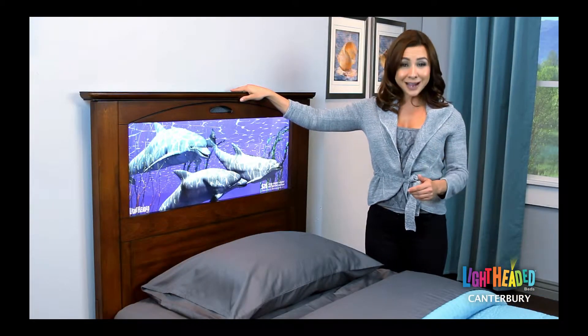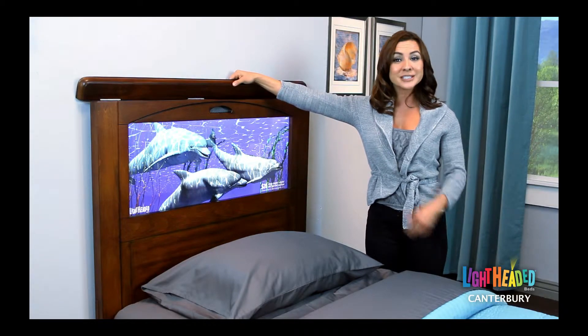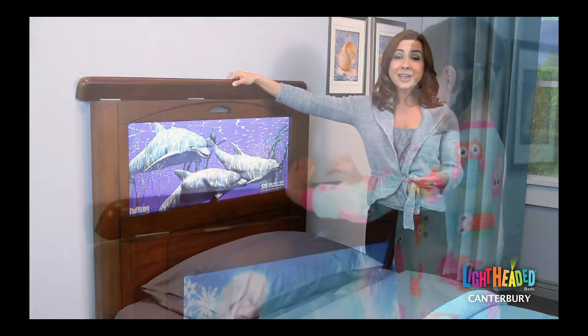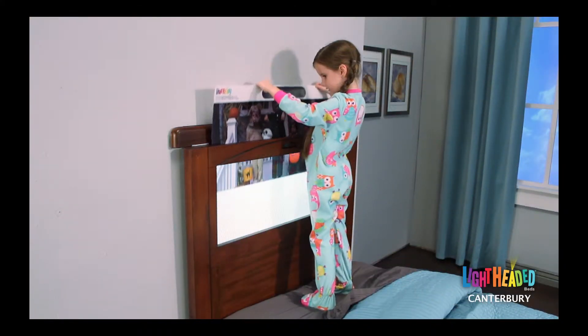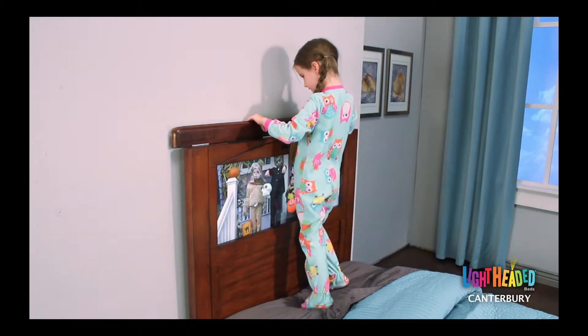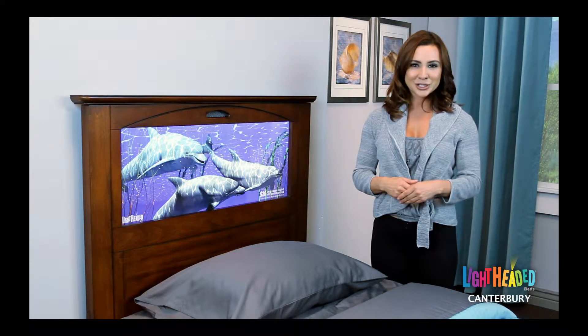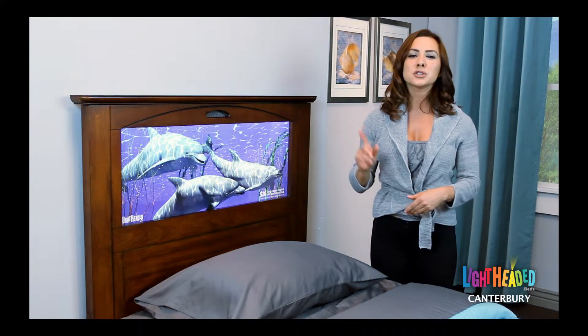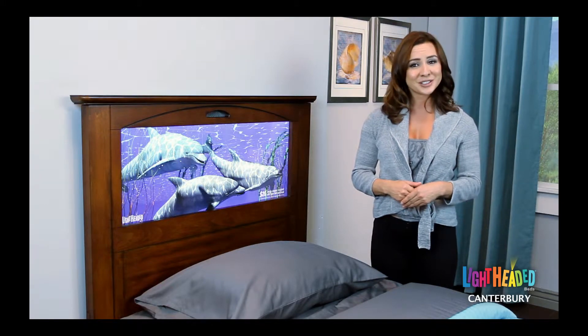The really exciting aspect of Lightheaded Beds are the changeable headlight images that are backlit within the headboard. These images are easily changed depending on your mood or the day, and you and your child have the ability to continuously personalize your bed. Your Lightheaded Bed will arrive with our starter underwater dolphin headlight image, with a printed reminder to apply the $20 Lightheaded Beds coupon that comes with your purchase to personalize your bed.